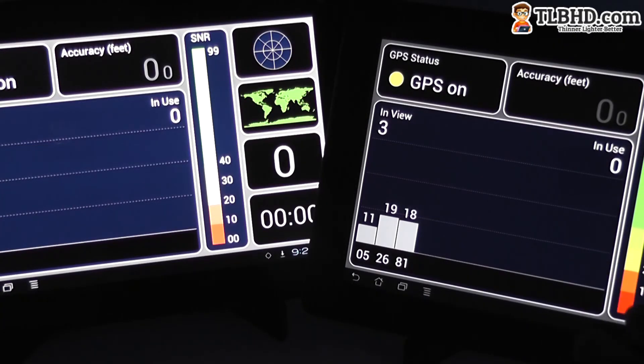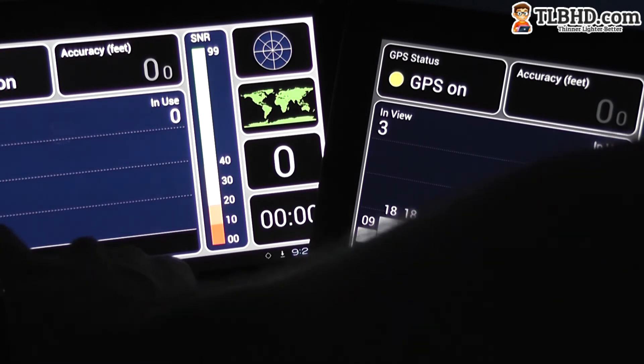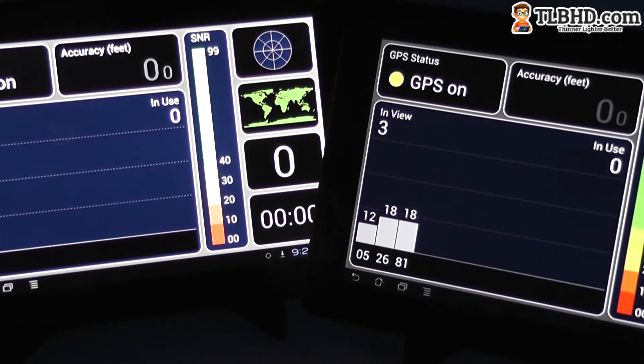Alright, we're back inside. We lost our GPS signal, but you saw that the ASUS Transformer Infinity is way, way faster than the ASUS TF300 in terms of catching GPS signal. It will see a lot of satellites a lot faster than the TF300, and even here inside it can still see some of them while the TF300 can't see any. Overall, the performances are greatly improved from the Transformer Prime and a lot better than what you get on the TF300 as well.